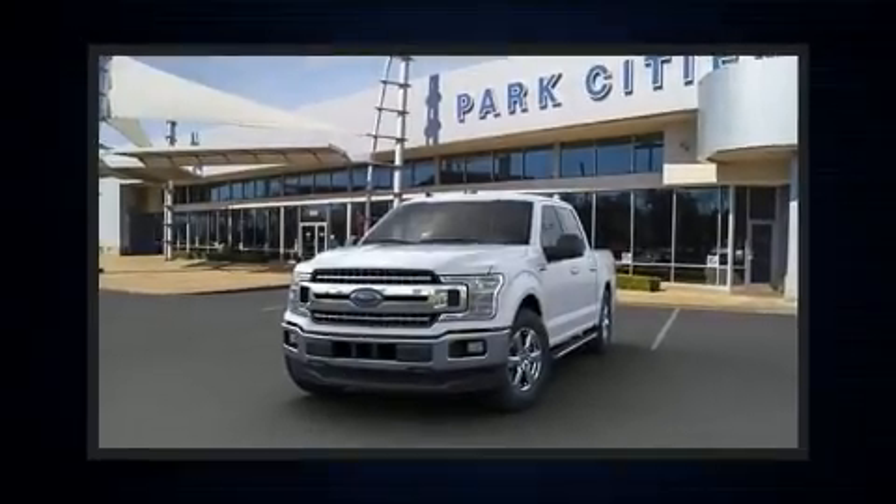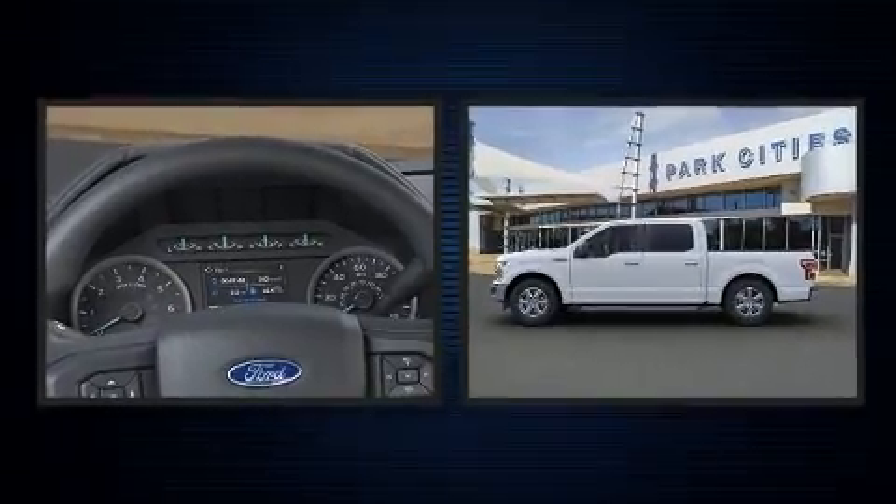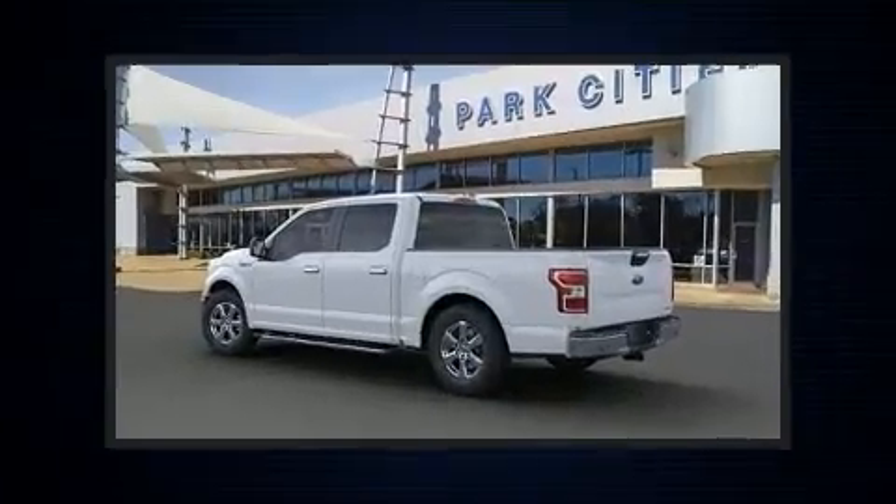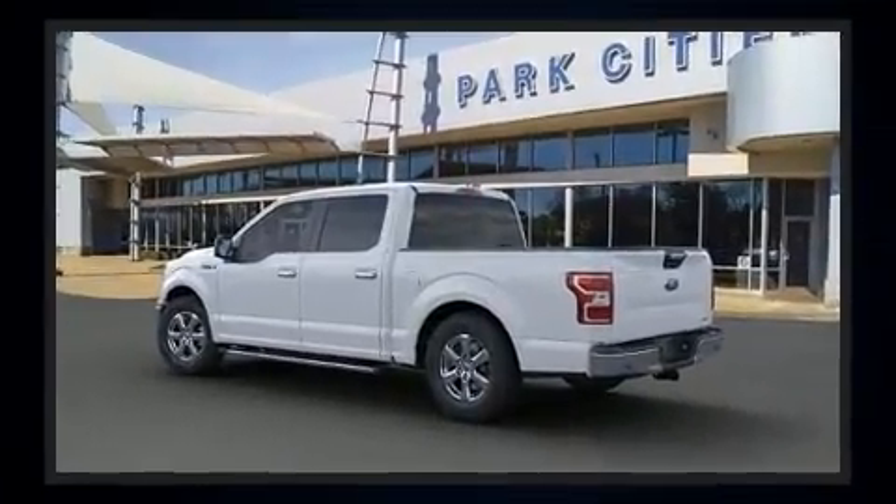Discerning drivers will appreciate the 2020 Ford F-150. Ford infused the interior with top shelf amenities such as a tachometer, a rear step bumper, an automatic dimming rear view mirror, adjustable pedals, and air conditioning.